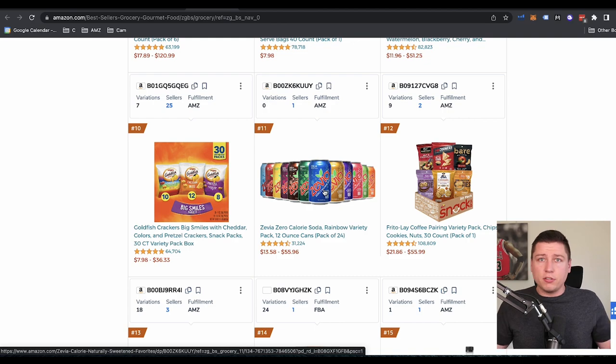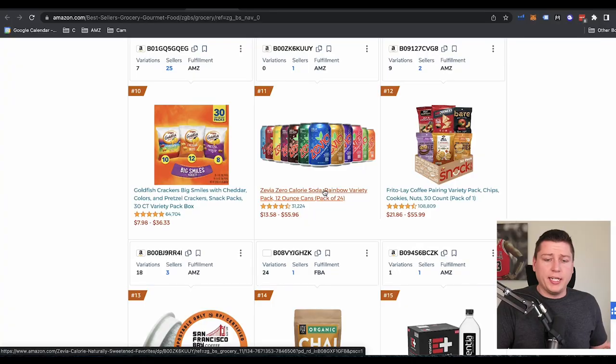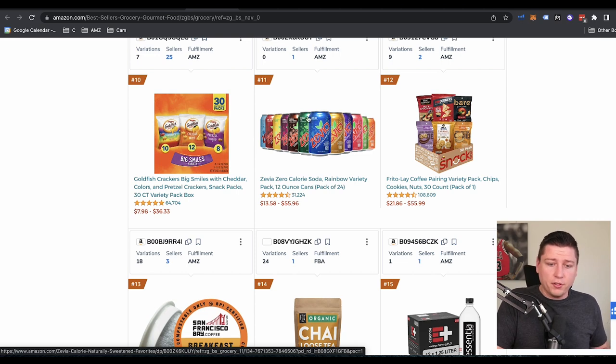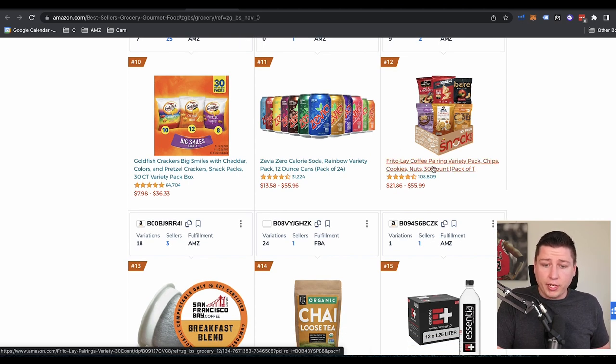Diabetes, rotten teeth, heart disease — all this crazy stuff. So they moved on to aspartame and diet Coke, but aspartame might not be the best solution. So we're moving on to stevia — something that's like a leaf extract, a more natural artificial sweetener. We can see here number 11 in gourmet food — these things are popping off the shelf. We've also got monk fruit sweetener, which is another natural, no sugar, artificial sweetener that is keto friendly, diet friendly, zero carb friendly.